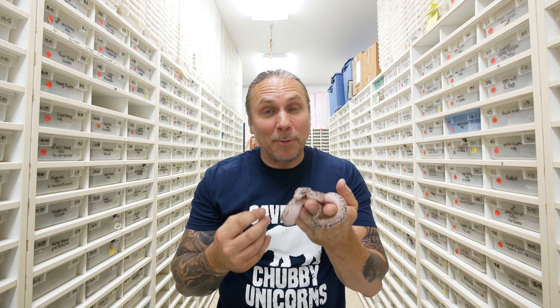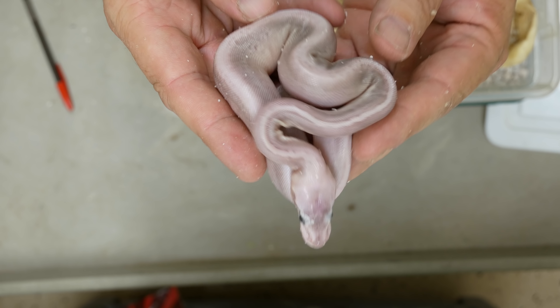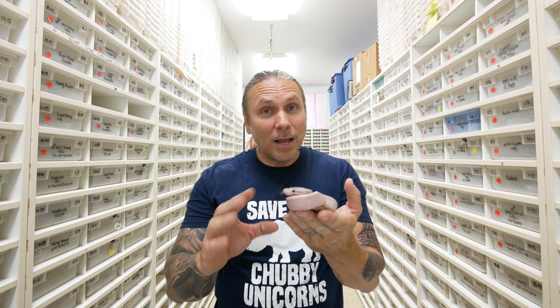I couldn't be more happy with this one — the pattern, the color, oh my gosh, that was a home run. And then there's this crazy monkey right here. Oh my gosh, I'm not exactly sure what's going on. This one kind of threw me for a loop. This thing — I'm not exactly sure what it is. It's definitely a pastel, it's definitely a cinnamon, it's definitely a lesser. Looks to be a woma. I think it's also cypress, but why is it patternless?